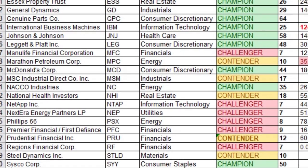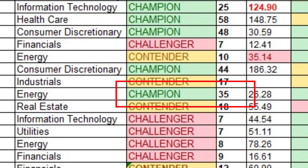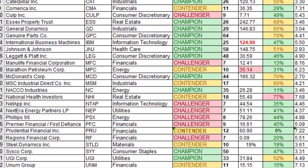Number nineteen is NACCO Industries, ticker NC, in the energy sector — a dividend champion with 35 consecutive years of dividend payments. I own 56.113 shares at an average cost of $22.28 per share, for a yield on cost of 3.46%.